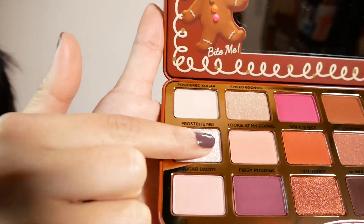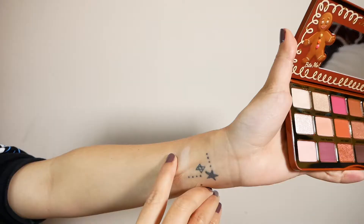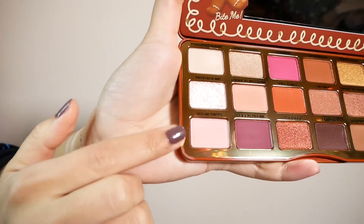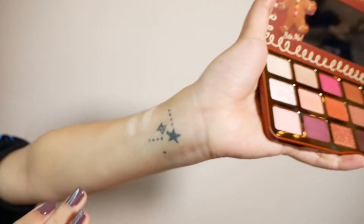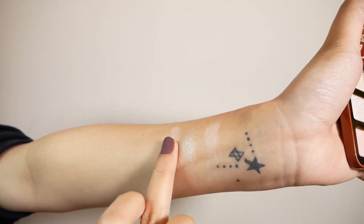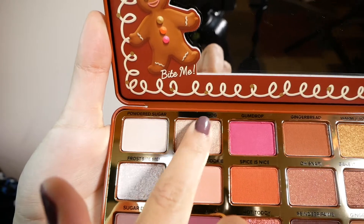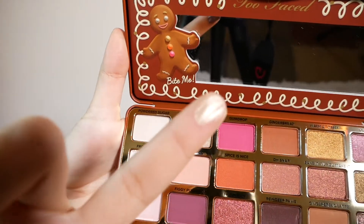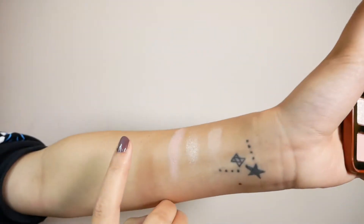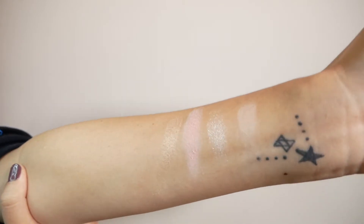Next we have Frostbite — a beautiful frosty cream color with so much sparkle, it is just so dazzling. Then there's Sugar Daddy, a matte pink — just a very wholesome pink. You could almost even use it as blush. Next we have Spiked Eggnog, a shimmery beige. Where Frostbite has more glitter and sparkle, Spiked Eggnog is more of a shimmer and it comes off so smooth, like butter.